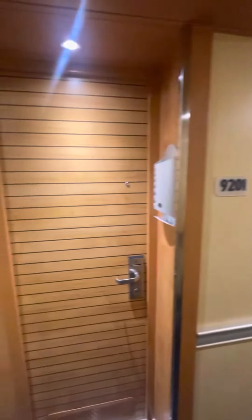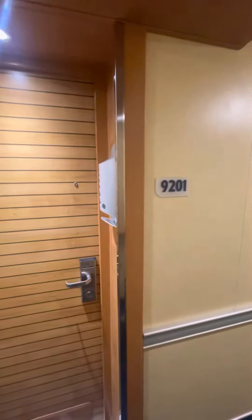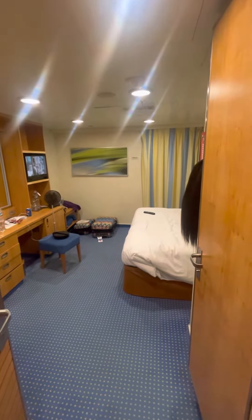This is Carnival Breeze 9201. We are at the very front of the ship, and this is the room.